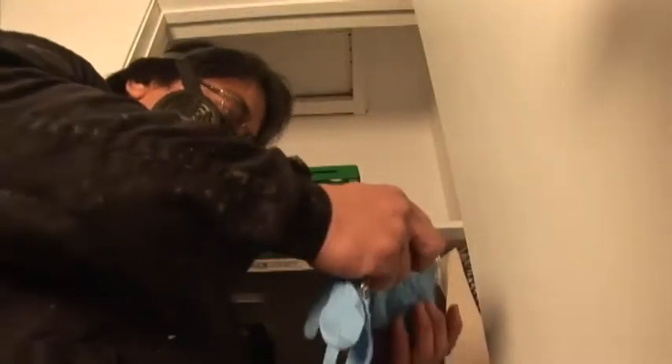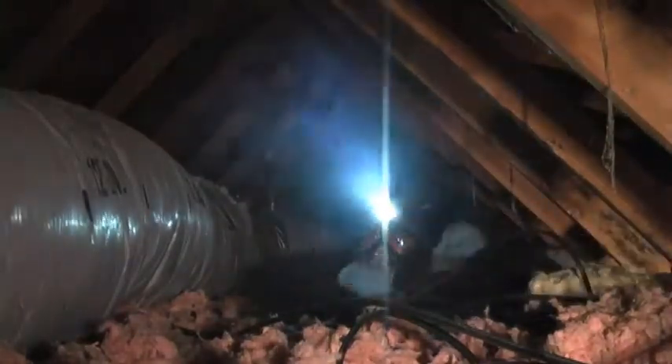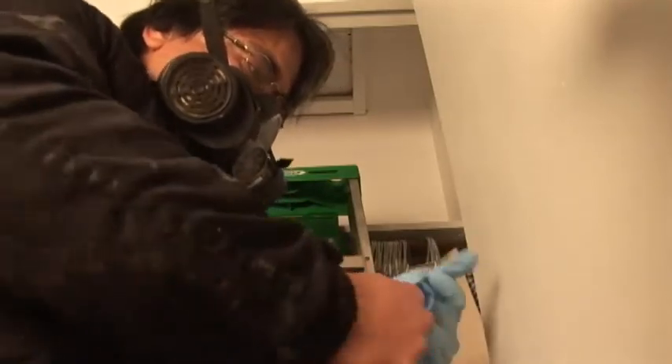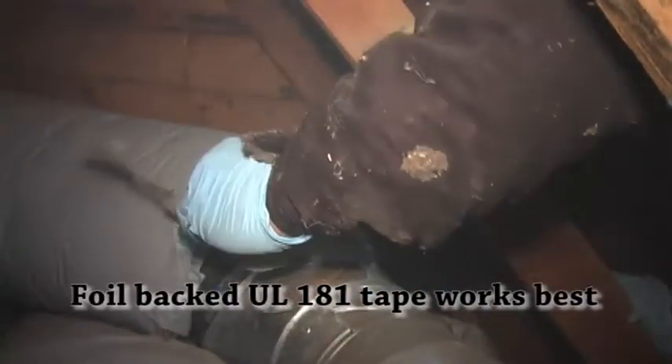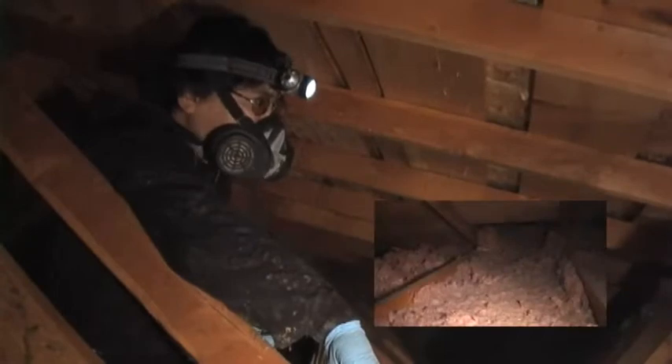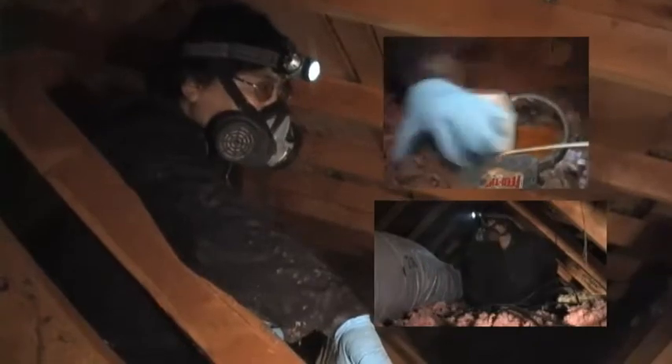Any time you crawl up in an attic or crawl space you want to take precautions because situations can be hazardous — wear a respirator, wear gloves, wear a jumpsuit. This is a problem with faulty duct tape; it gets really brittle. You can see they don't allow this stuff anymore. We are probably only looking at about an R10 insulation value, equivalent to 2x4s. Ideally, nowadays the standards call for R38.